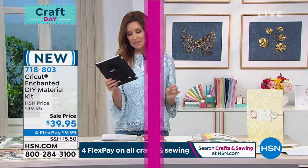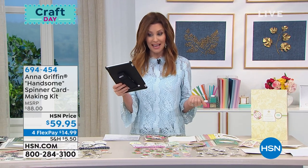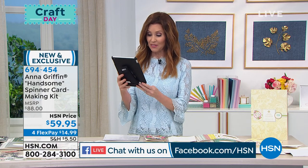We are live on Facebook, and I want to say hi to Pam Troxell — she says she has both the Maker and the Joy and loves both! And then Pam says thanks for making it possible for her to get the things she wants with FlexPay. All your crafting is on FlexPay.